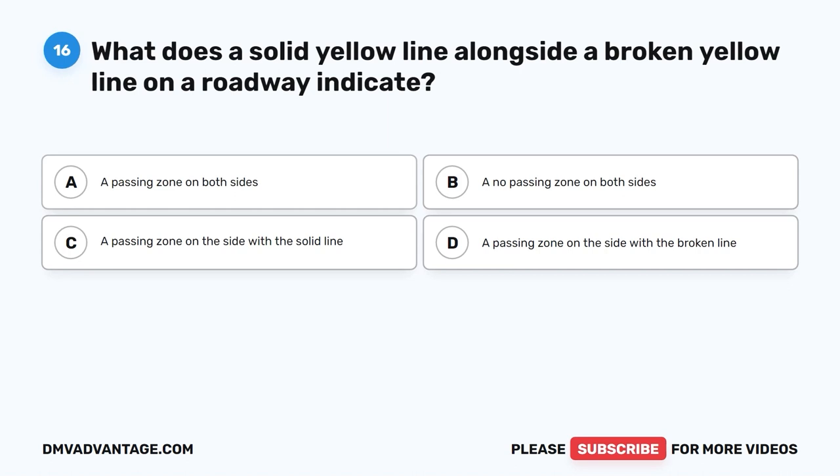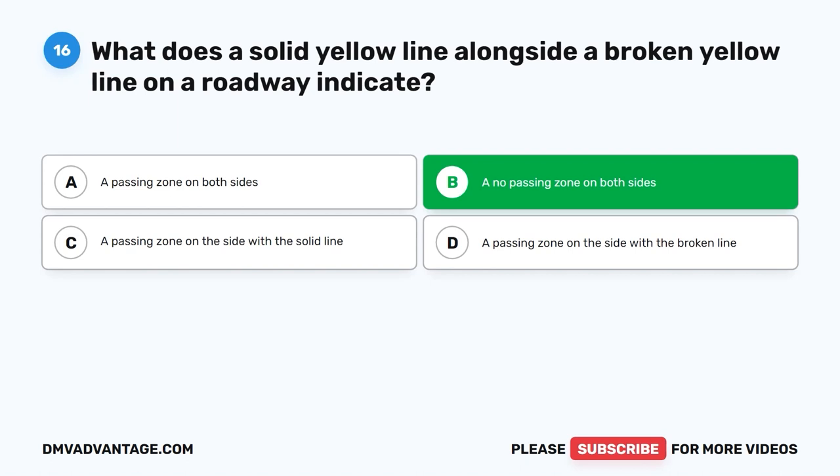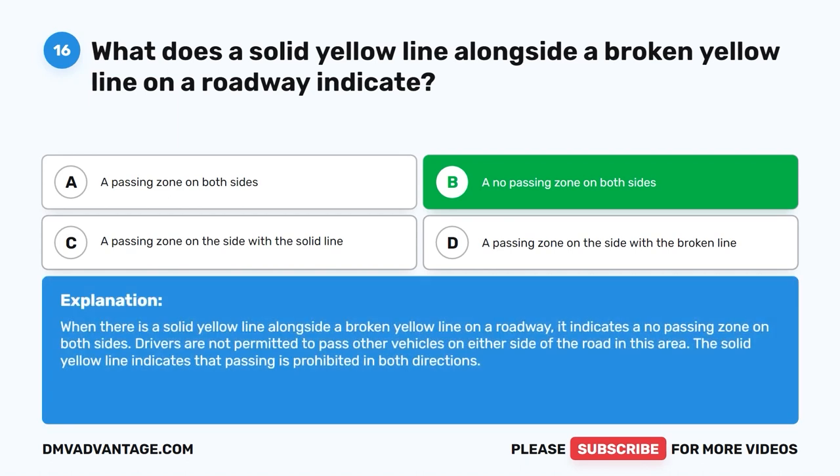Question sixteen. What does a solid yellow line alongside a broken yellow line on a roadway indicate? A. A passing zone on both sides. B. A no passing zone on both sides. C. A passing zone on the side with the solid line. D. A passing zone on the side with the broken line. The correct answer is B: no passing zone on both sides. When there is a solid yellow line alongside a broken yellow line, drivers are not permitted to pass other vehicles on either side of the road. The solid yellow line indicates that passing is prohibited in both directions.